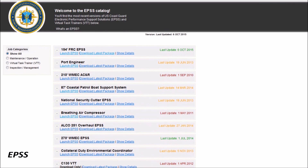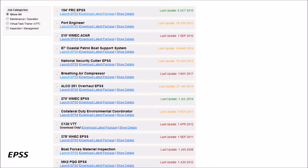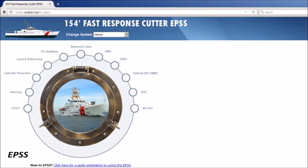All of the Coast Guard's electronic performance support systems are available via a web-based catalog. Specifically, the Fast Response Cutter Portal features EPSSs for 15 cutter engineering systems.